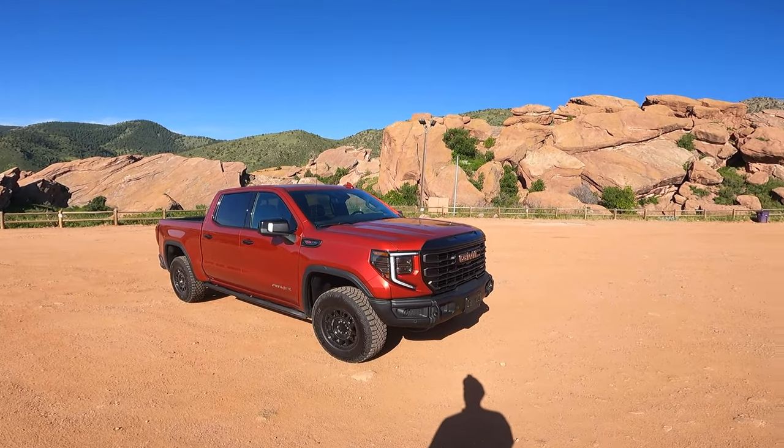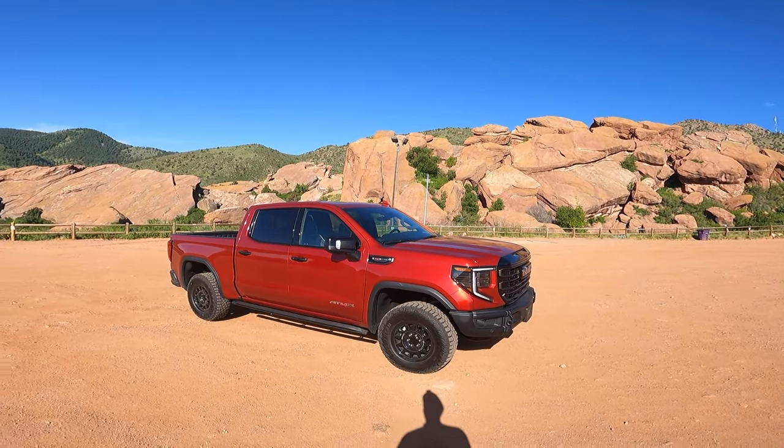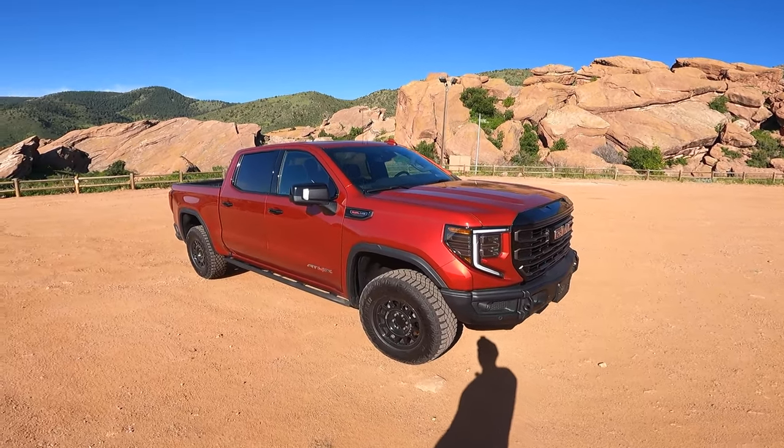Hey guys and welcome back to the channel. I'm out here in beautiful Red Rocks Park and Amphitheater in Colorado. We're going to take this 2023 GMC Sierra AT4X AEV edition for a drive.